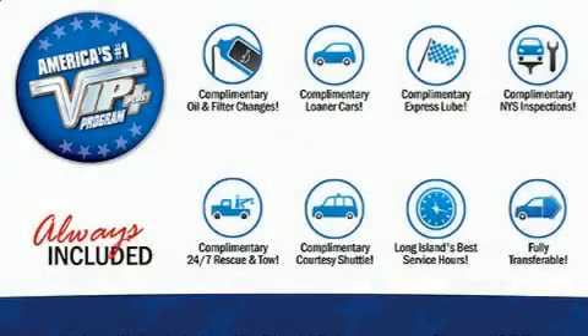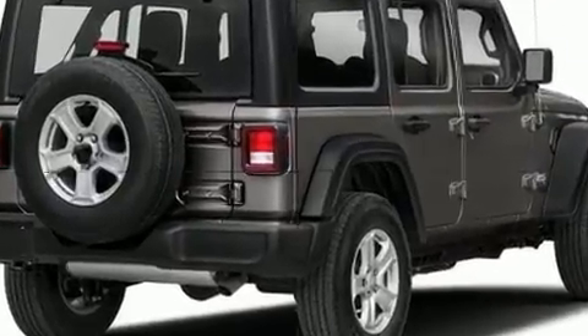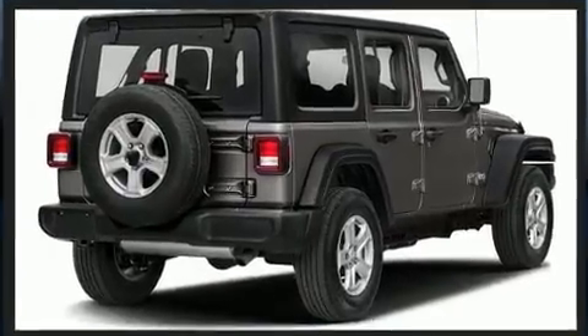Experience driving perfection in the 2018 Jeep Wrangler. All of the following features are included: delay off headlights, a tachometer, a trip computer, skid plates, and air conditioning.